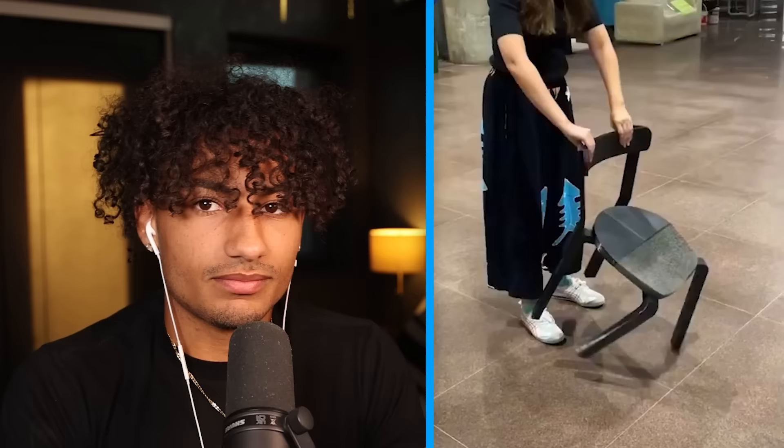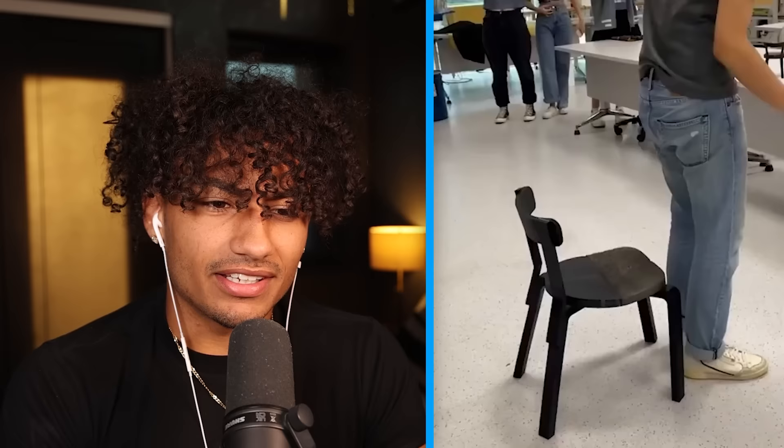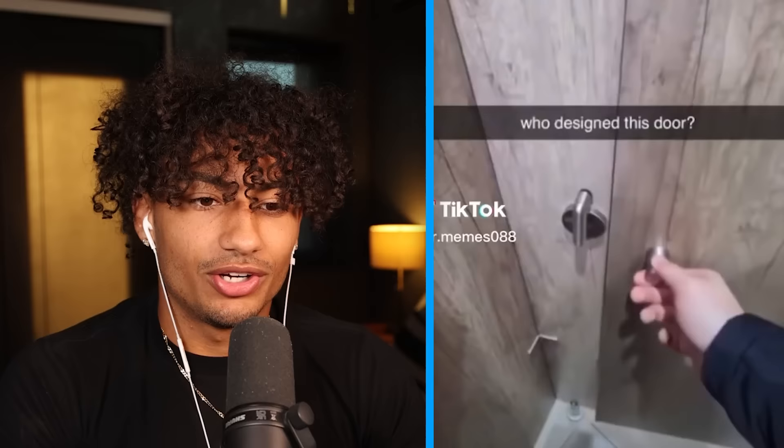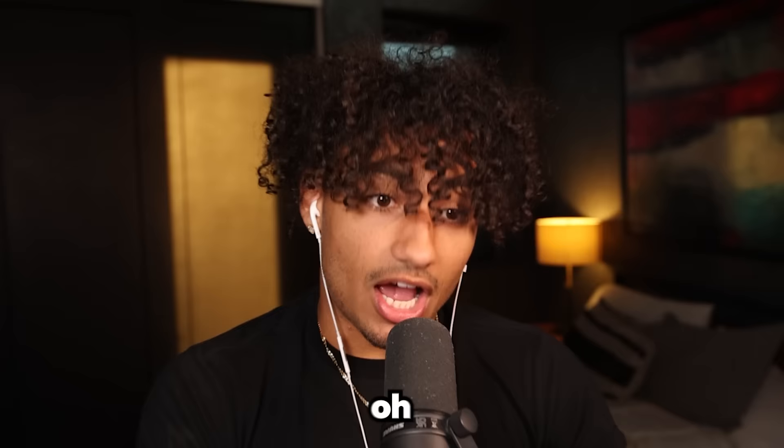Oh wait, it's a chair — that chair does not work at all. I feel like they didn't design it for sitting. That's got to be a chair made to prank somebody. Who designed this door? All right, door's closed, door's locked. Oh, never mind — the door is actually not locked, it opens both ways.